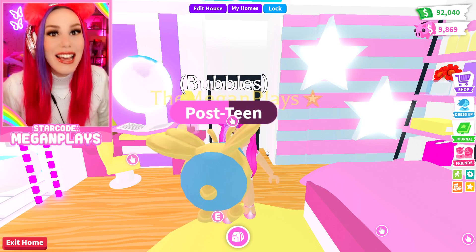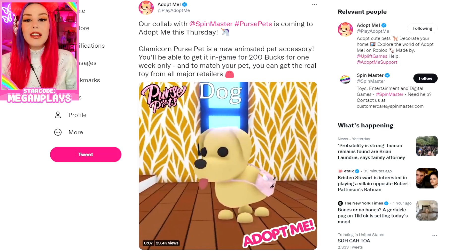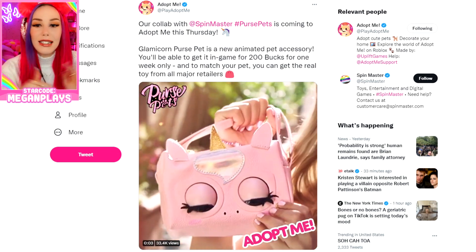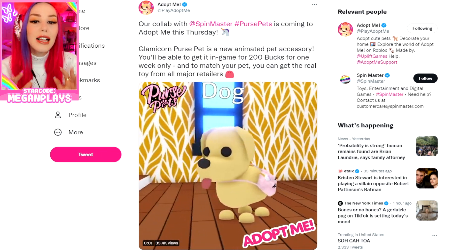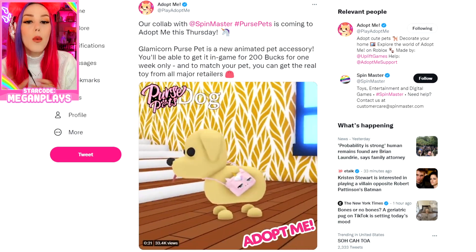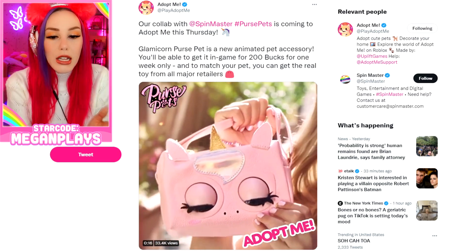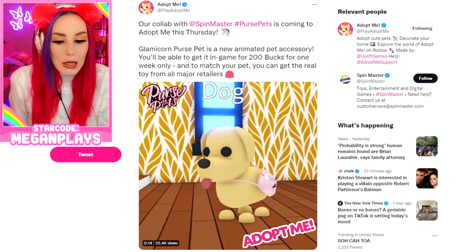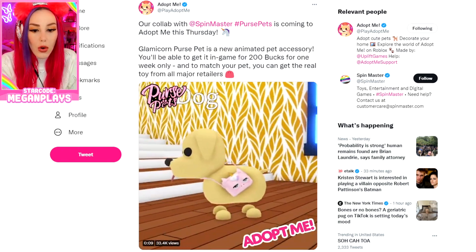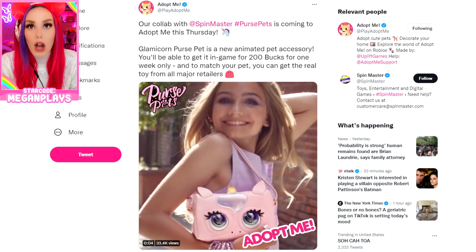I guess they were testing to see if they could pull this off, and honestly, I've seen the item and it looks amazing. Our collab with Spin Master — hashtag Purse Pets — is coming to Adopt Me this Thursday. The Glamicorn purse pet is the new animated pet accessory. You'll be able to get it in-game for $200, one week only. And to match your pet, you can get the real one from all major retailers. It moves in real life and it moves in the game — they're exact copies of each other.